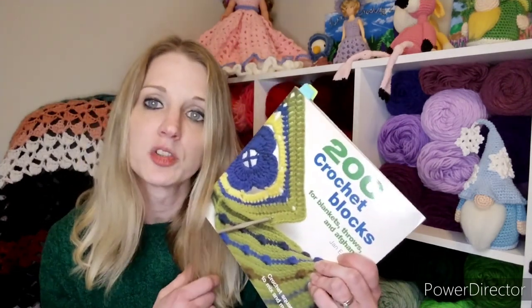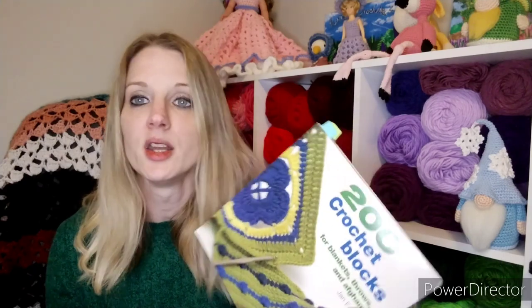I got this book off eBay — I'm not sure if it's on Amazon, but if I find the link I'll add it. Whenever I show books on my channel, make sure you shop around because you can often find used books very cheaply on eBay. I did want to share where I thought the pattern came from since a couple of people asked about it.